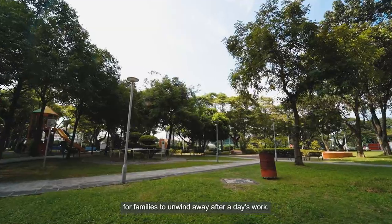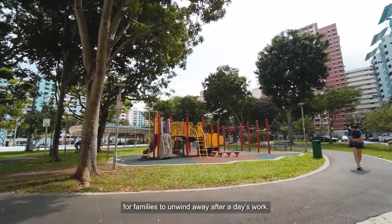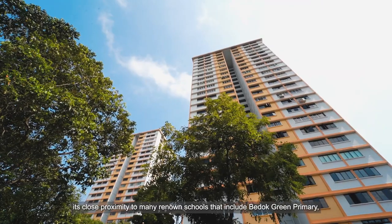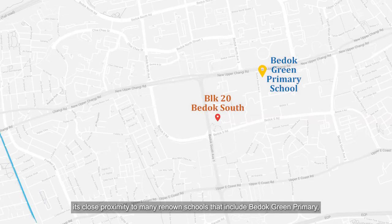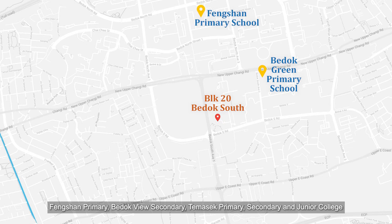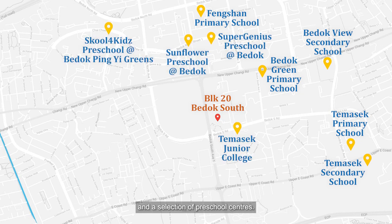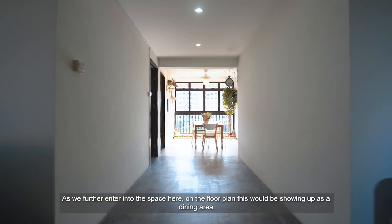The block is also surrounded by a few neighborhood parks for families to unwind after a day's work. Families at Block 20 Bedok South Road may also want to note its close proximity to many renowned schools, including Bedok Green Primary, Fengshan Primary, Bedok View Secondary, Temasek Primary and Secondary, Temasek Junior College, and a selection of preschool centers.